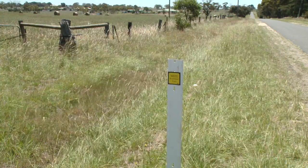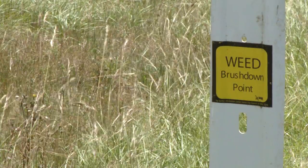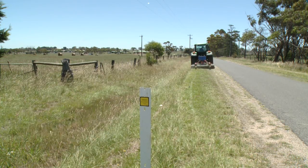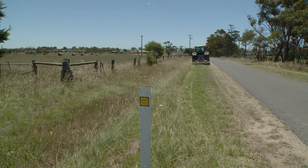In each state and territory there is a legal requirement for the land manager to prevent the further spread of declared noxious weeds. This DVD is designed to give you the tools to minimise the off-target effects of maintenance roadside slashing.